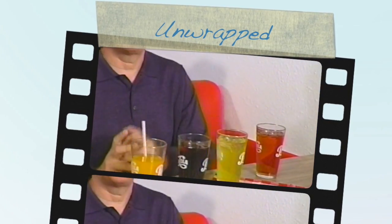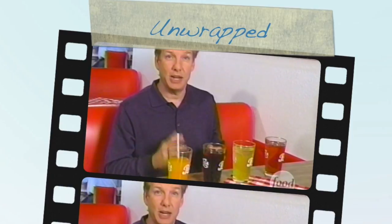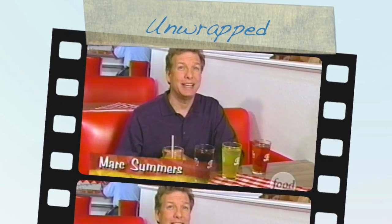Welcome back. I'm Mark Summers, checking out the cool world of the soda shop. And now, I'm going to take you to a place where you can get much more than the traditional. It's known as the world's largest, where you can get sodas and flavors from vanilla watermelon to peach honeydew and everything in between. Take a look.